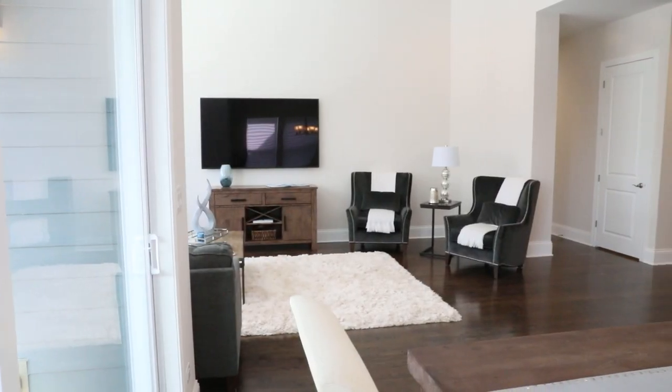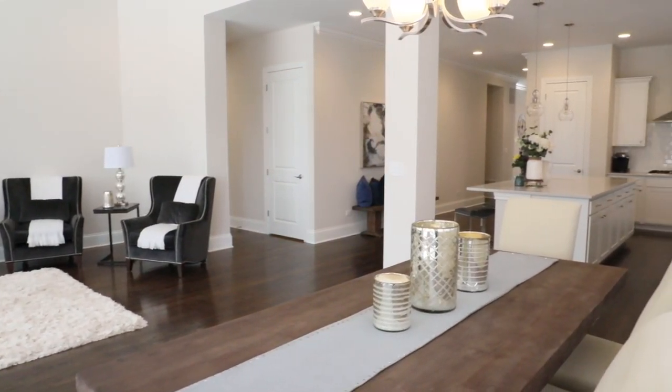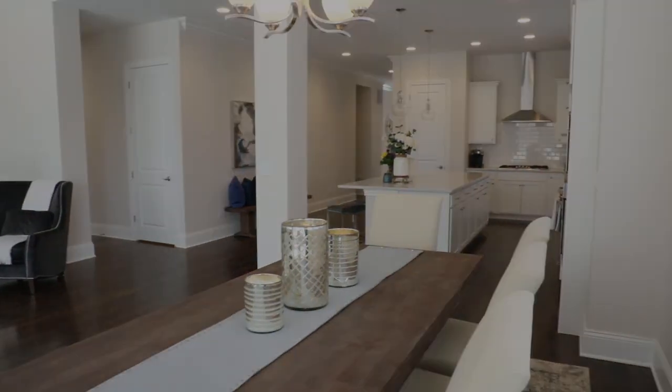The modern open floor plan features beautiful 10-foot ceilings in the family room, with silver-lined windows providing plenty of natural light.